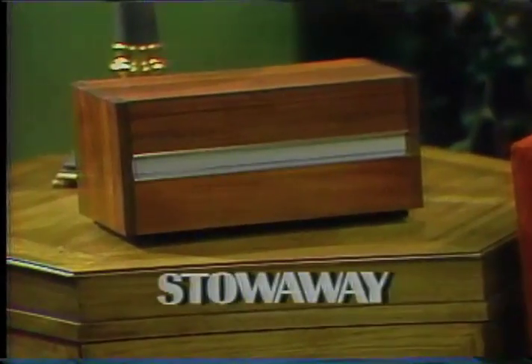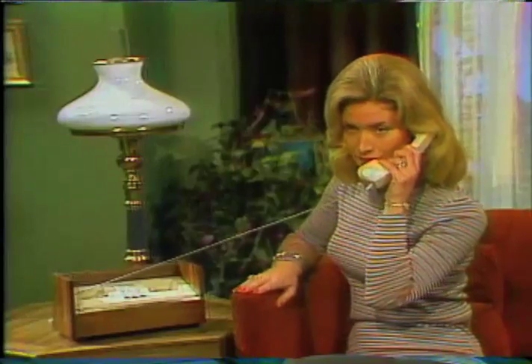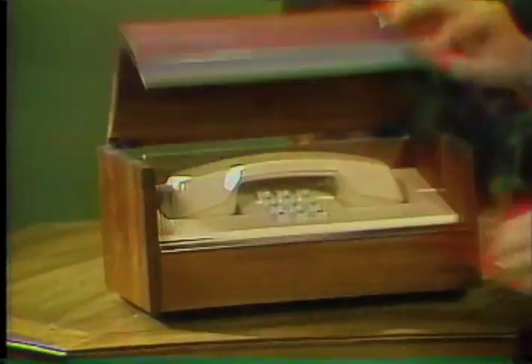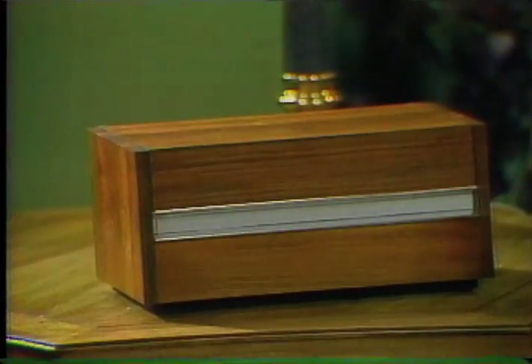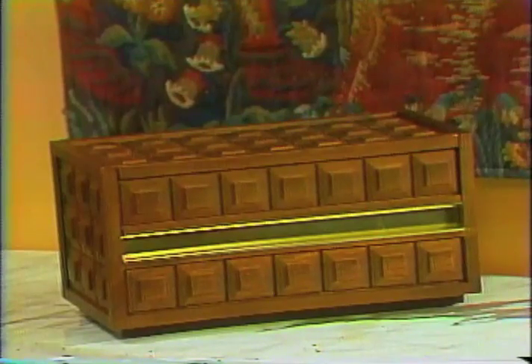The phone you'd never guess is one — this is the Stowaway, and it's for those special places where a phone should be heard but not seen. Its feather-light handset is connected to a cord that automatically retracts into the Stowaway's handsome wooden chest. The Stowaway is available in contemporary oiled walnut or a Mediterranean-style chestnut finish.